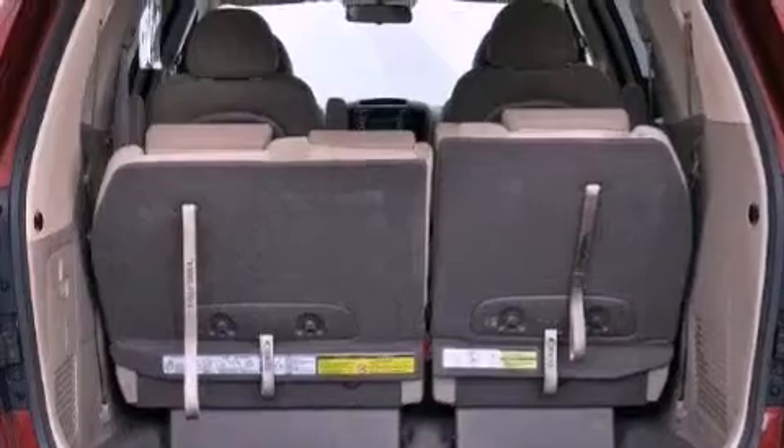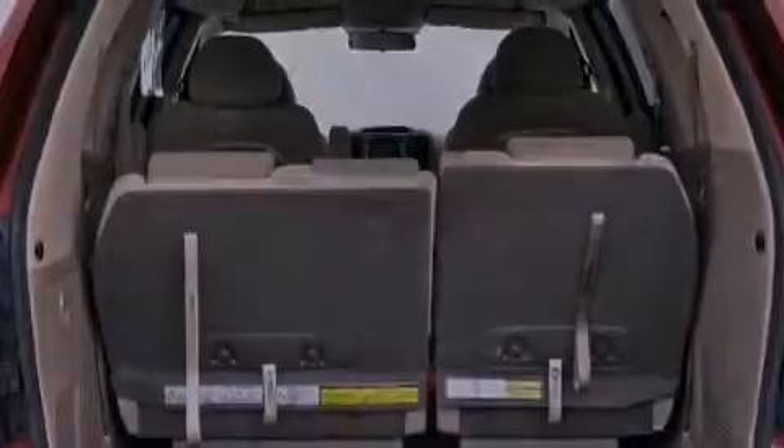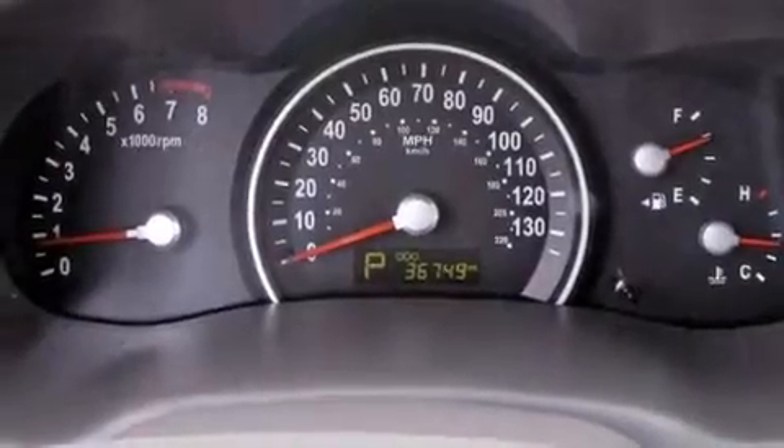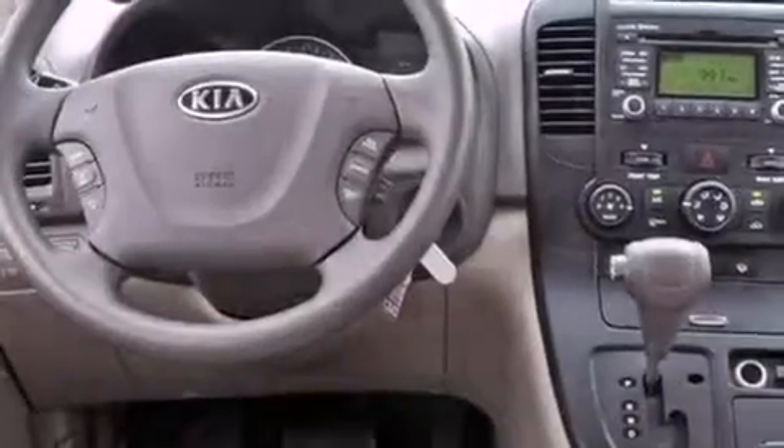The following features are also included: air conditioning, cruise control, steering wheel mounted stereo controls, and a security system.